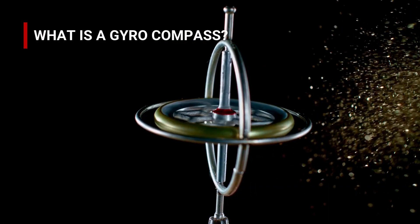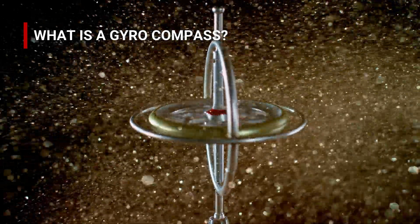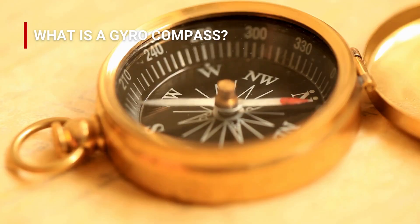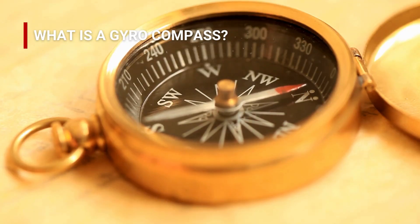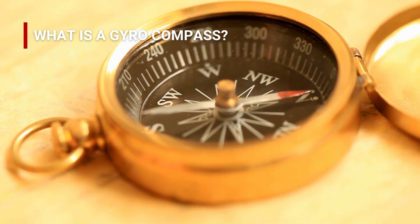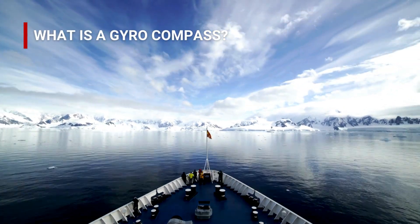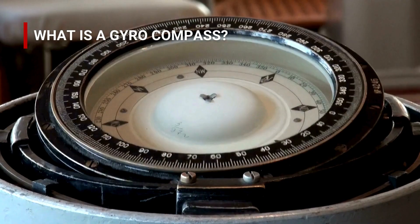A traditional gyrocompass is a non-magnetic compass that uses the principles of gyroscopic motion and the rotation of the Earth to determine true north. Unlike a magnetic compass that aligns itself with the magnetic poles, the gyrocompass points toward true north, making it much more accurate for navigation, especially in polar regions or near large metal structures where magnetic interference may occur.